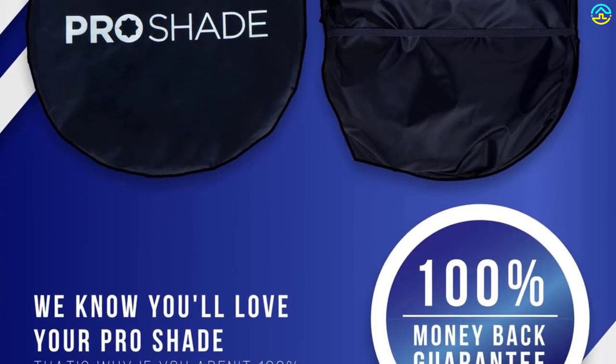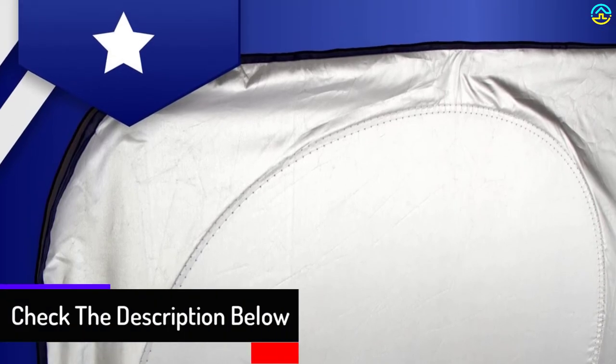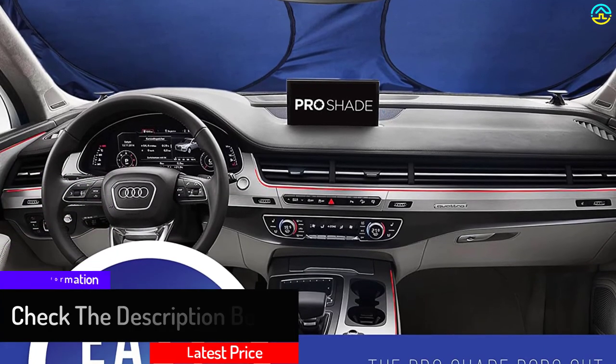These shades ensure that the car temperature does not go too high, and also puts a stop to ultraviolet radiation and other skin-related issues caused by direct sunrays. The setup for these sunshades is straightforward and the storage is convenient, as the shades can be easily folded. The product comes with a money-back guarantee, which ensures a full refund or replacement.